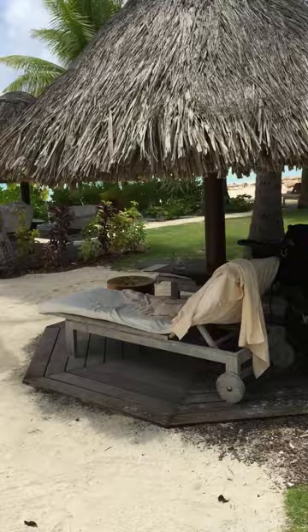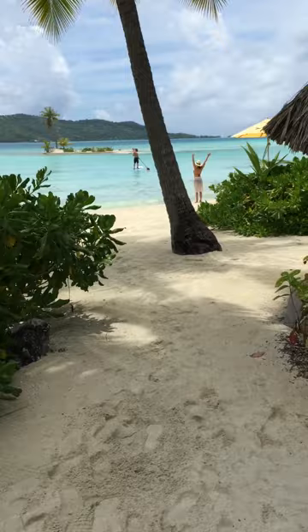We also sat here one day — we tried to sit somewhere different every day. And we took a kayak and swam over to the little island.